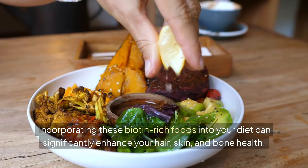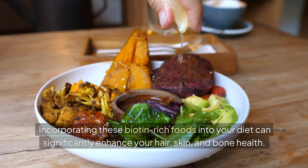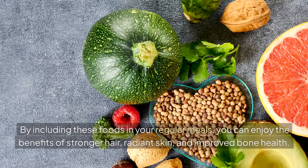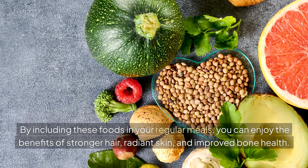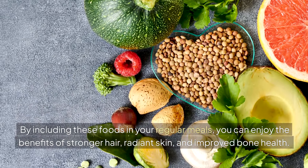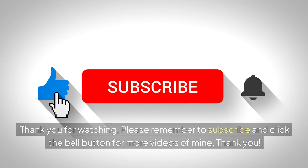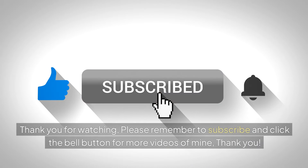Incorporating these biotin-rich foods into your diet can significantly enhance your hair, skin and bone health. By including these foods in your regular meals, you can enjoy the benefits of stronger hair, radiant skin and improved bone health. Thank you for watching. Please remember to subscribe and click the bell button for more videos. Thank you.